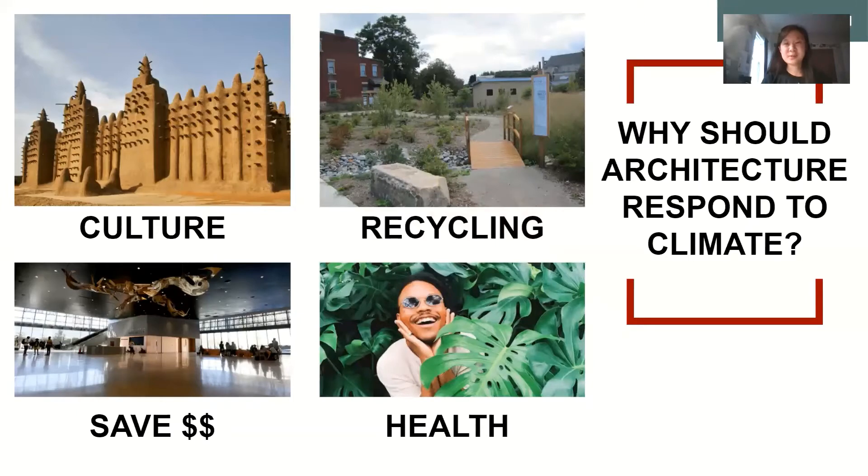Here are four less scary reasons for why architecture should work directly with climate. The first is culture. Before industrialization, Black, Brown, and indigenous cultures knew how to work directly with the land and weather they were living in — buildings such as the Janay Mosques in Mali have stood for hundreds of years in a harsh desert environment. The second is recycling: a rain garden in Larimer, Pittsburgh uses naturally collected rainwater to water a garden for the neighborhood. The third is to save money — using sunlight to naturally light and heat a building. And the fourth is health: it's been scientifically proven that people who live around more trees are happier, healthier, and have lower depression, anxiety, and respiratory illness risk.